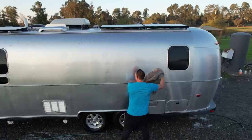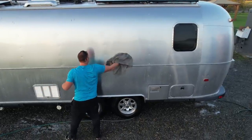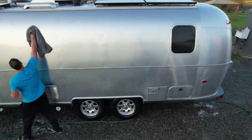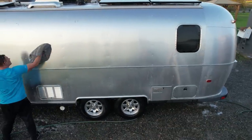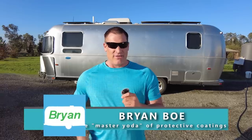In this video we have a special treat. Brian Bowe of Master Paint Guard is going to teach us all some better techniques of how to clean our RVs and travel trailers. One of the things I want to review is preventative maintenance and cleaning of your Airstream glass trailer. This actually applies to any trailer, motorhome, even your vehicles.